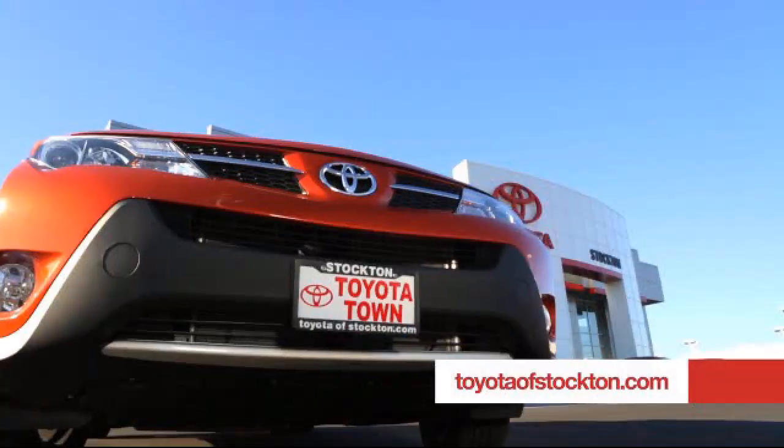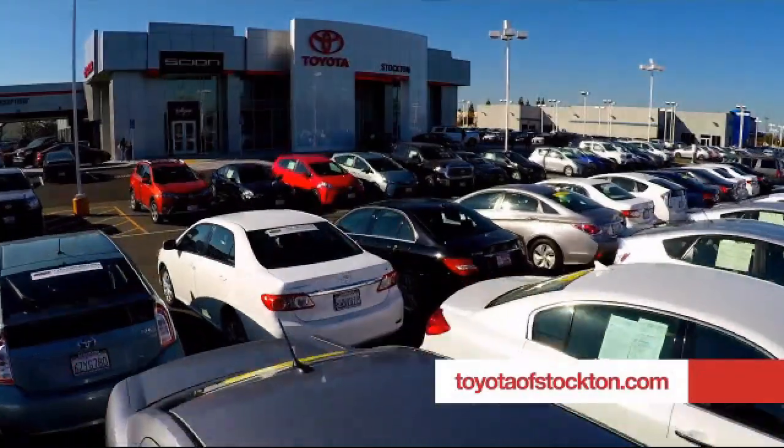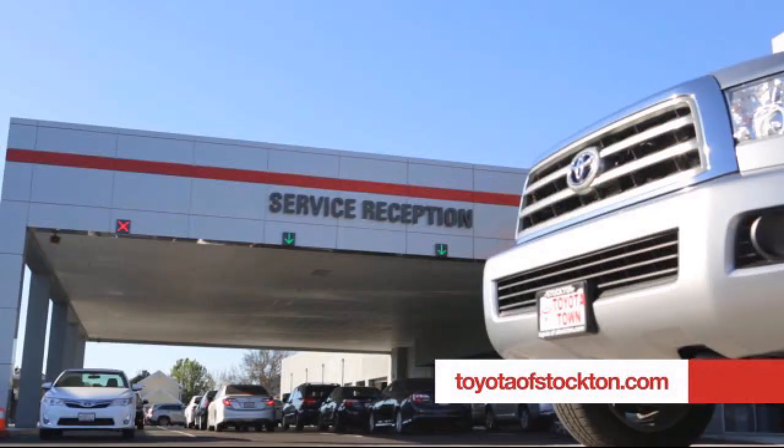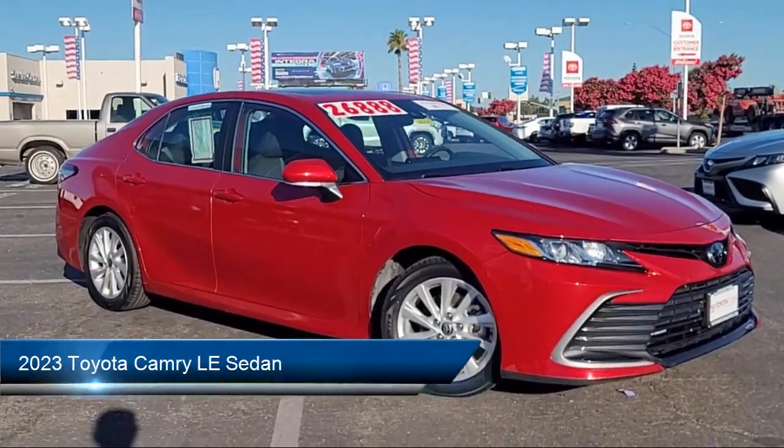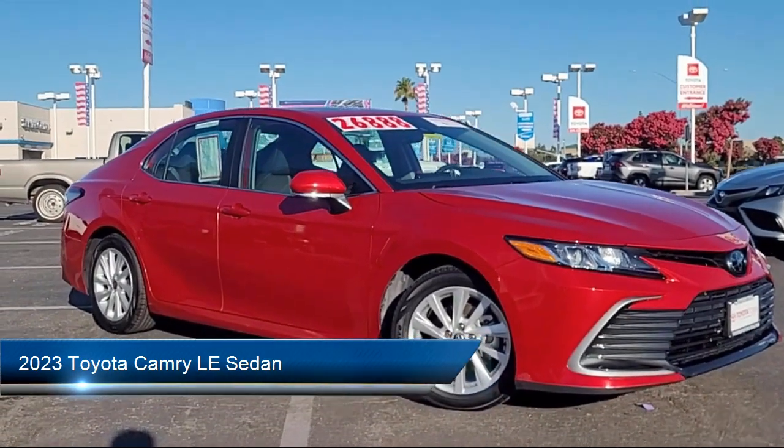Toyota Town of Stockton has been one of the Central Valley's premier automotive dealerships. Here's another example of a great Toyota factory certified vehicle from our huge selection of quality pre-owned cars, trucks, and SUVs.